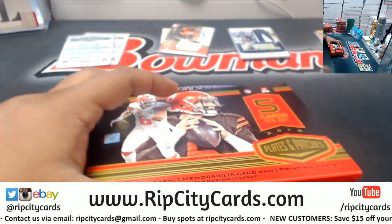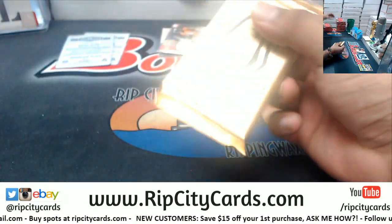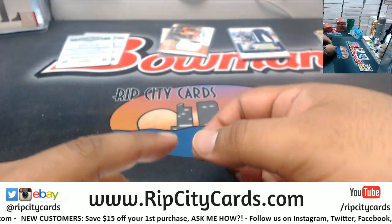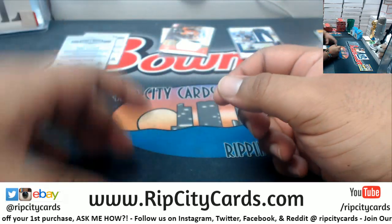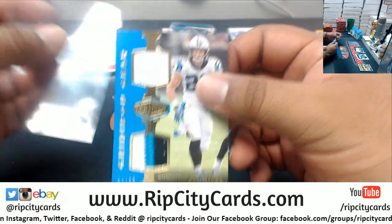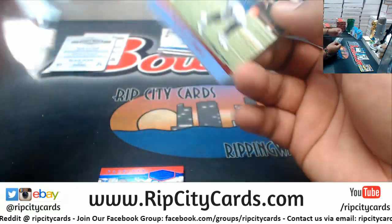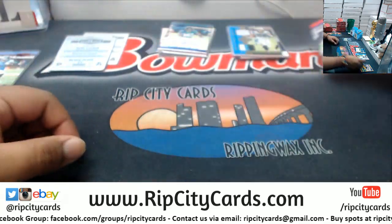This is box three. We got a Black Plate 1 of 1, Tyler Lockett, Seahawks. We got an Autograph for D.D. Westbrook to 50, Jaguars. A Dual Relic to 85 for McCaffrey, Panthers. We have Deion Lewis to 10 for the Titans. And Rex Burkhead to 50 for the Patriots.